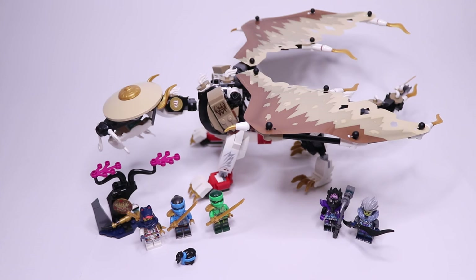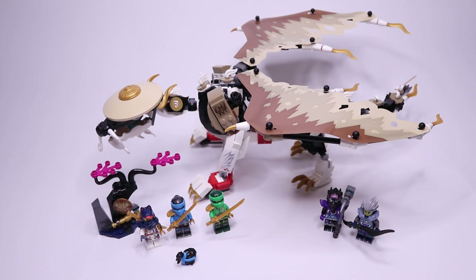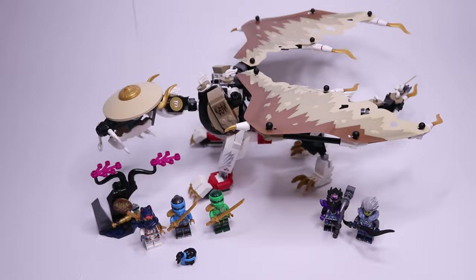Here's everything you get in this set. The main build of course is Eagle the Master Dragon. We also get this small side build which holds the Magic Mallet and the Gong of Shattering. Minifigure-wise, we get Sora, Nia, and Lloyd on the ninja's side, and for the villains we get Lord Raz and Cinder.